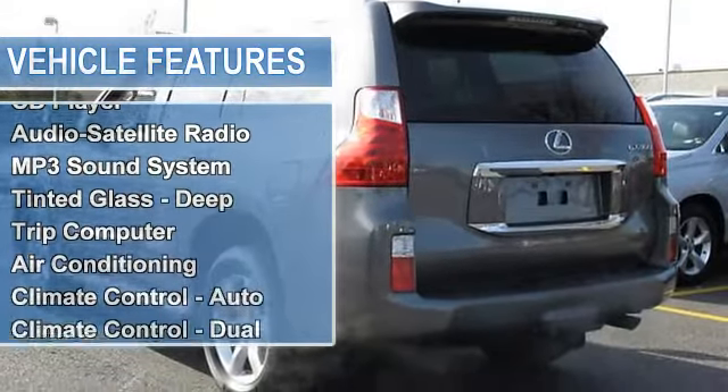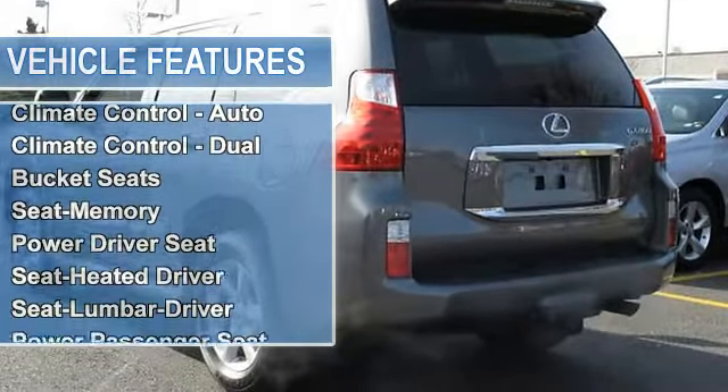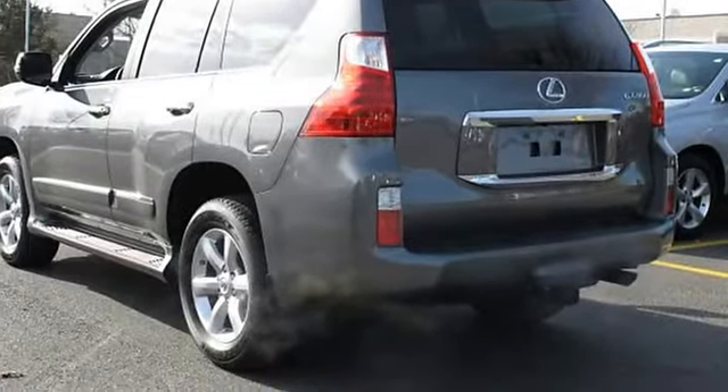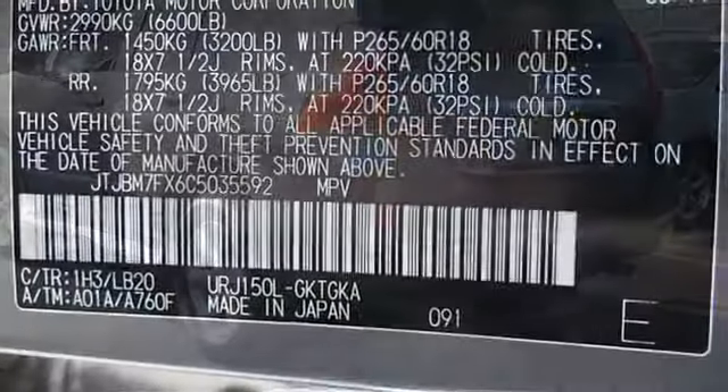Steering Wheel Leather Wrapped, Communications Onboard Hands Free, Tire Pressure Monitoring System, Security System, Engine Immobilizer Vehicle Anti-Theft System.